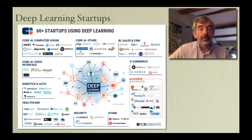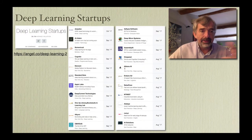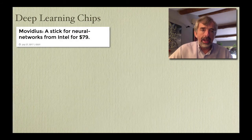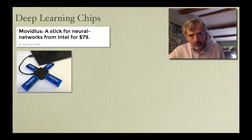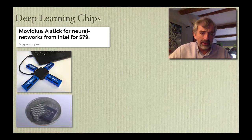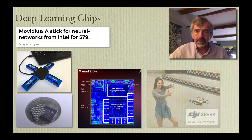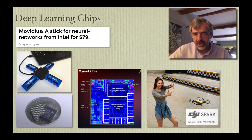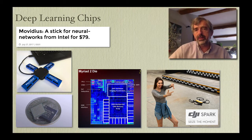From that time on, deep learning startups have been appearing all over the place in all sorts of areas. This is a recent list of just some of the companies that have been created in the last couple of months. The thing is just taking over. You can now buy chips for doing deep learning. Movidius was a company bought out by Intel last year, and they're marketing a USB neural compute stick that you can plug into your laptop for $79. It has a chip called the Myriad 2 with inbuilt image and sound processing. You can find these chips in things like the DJI Spark drone, which will do face recognition and recognize gestures — it will come and land on your hand. The chip doing all the work costs about $10.